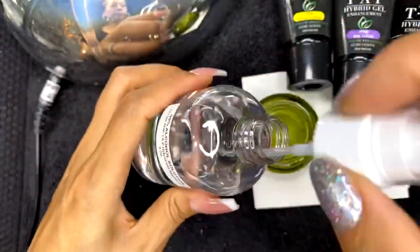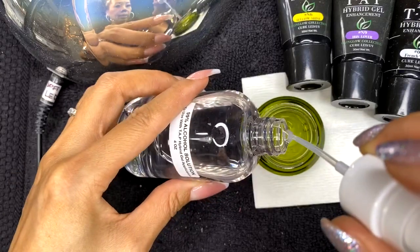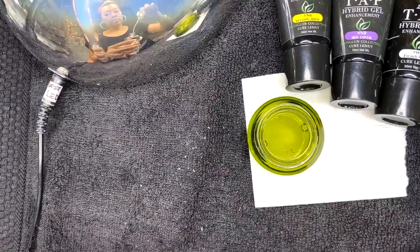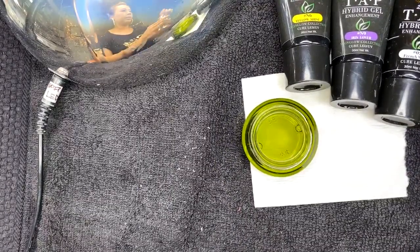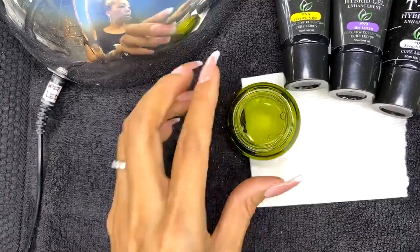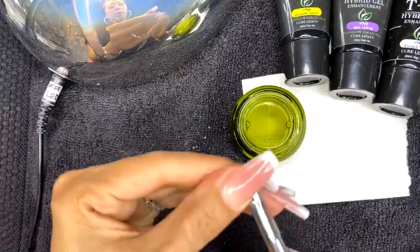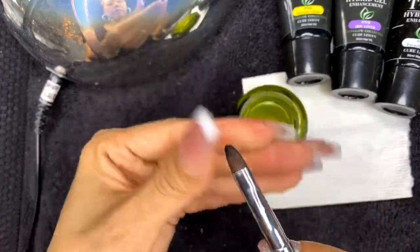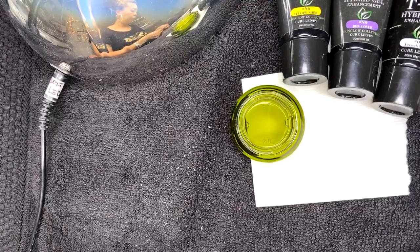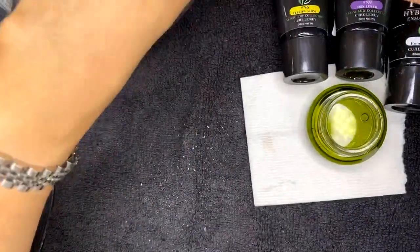I have my alcohol solution jar — I'm filling it with regular 99 percent rubbing alcohol, just a tiny bit, maybe about a quarter of the jar. You need enough to clean the brush but you dump it out when you're done. I wake up my brush because it's been sitting a while — clean and squeeze out any product that was sitting in there.